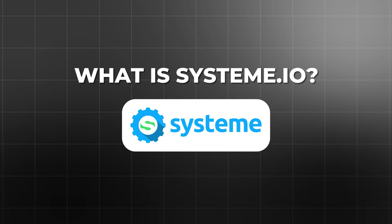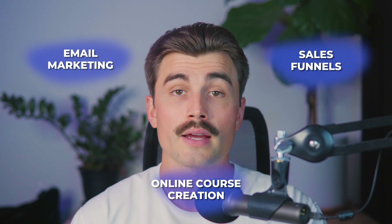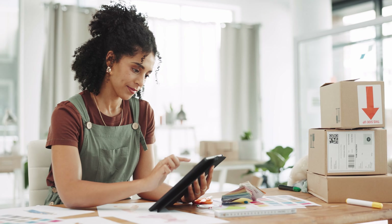Now let's shift gears and talk about Systeme.io. Unlike ThriveCart, which is focused on optimizing the checkout process, Systeme.io is an all-in-one marketing platform that aims to cover every aspect of running an online business. It's a versatile tool that can manage your entire business — from email marketing to sales funnels and online course creation. Systeme.io is especially appealing to beginners or small business owners who don't want to juggle multiple tools to handle their marketing, sales, and product delivery.